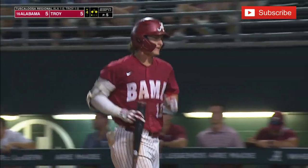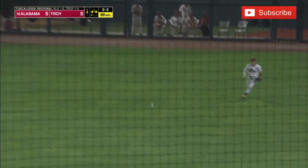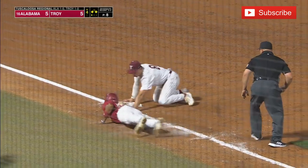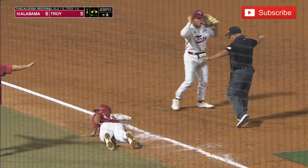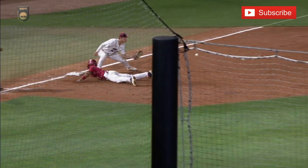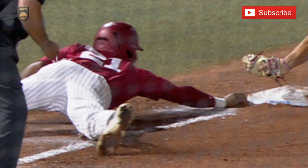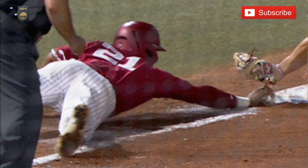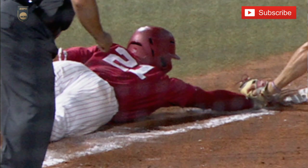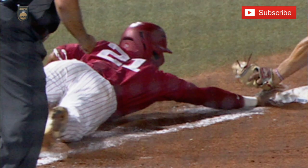Tagging from second. Lifts this one out into shallow right field — Seidel will be able to jog home. Pinckney trying to go first to third; he slides in safely, but I think his hand came off the bag, though he got back to it. Caleb Bartolero, the third baseman for Troy, is asking his coach to request a review. Game of inches — reaching back for the bag. They're going to back that up a frame. You may have an out at third base.